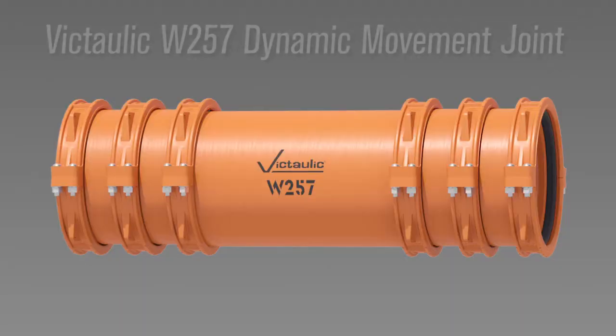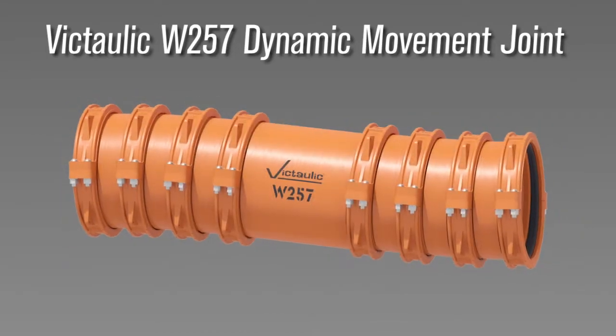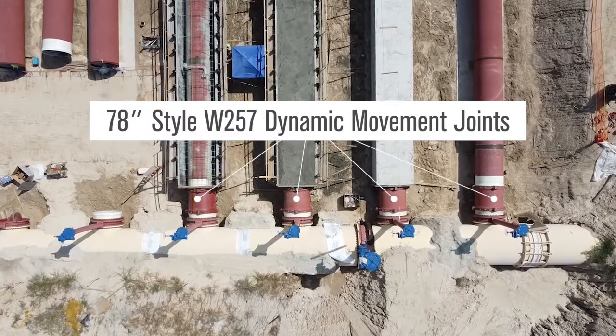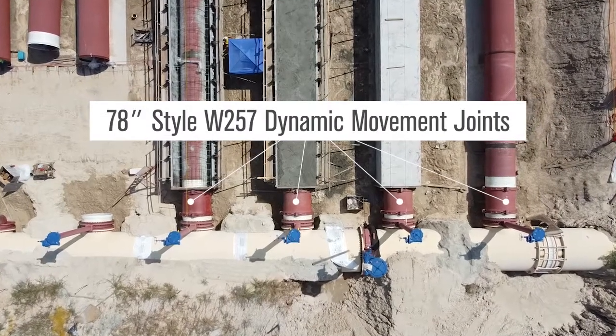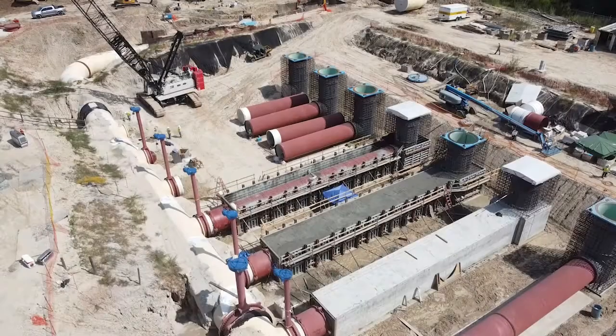Victaulic products solved an engineering problem for us. We needed a flexible pipe product for large diameter water lines that would be able to deal with differential settlement — to keep continuity of the fluids in the pipe, in other words, not leak. Ultimately, that was the deciding factor to use the W257 product.